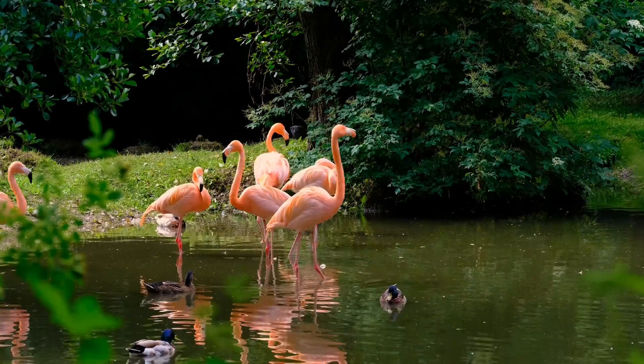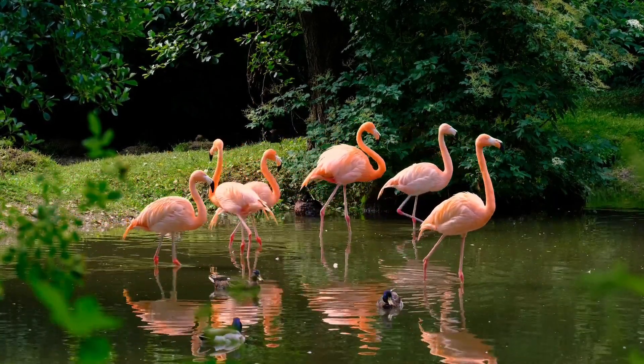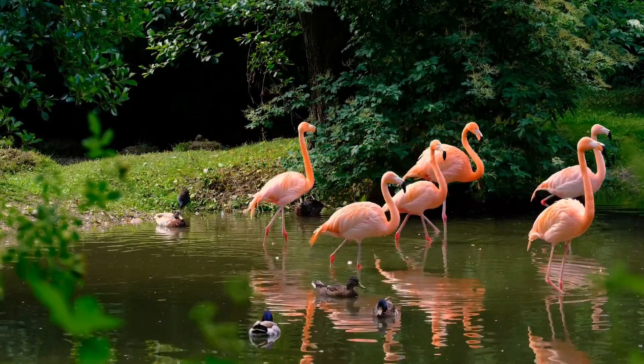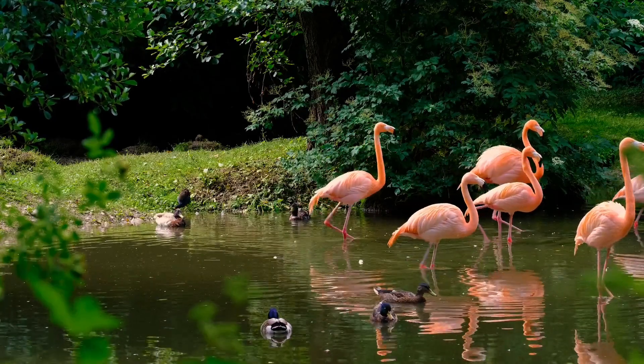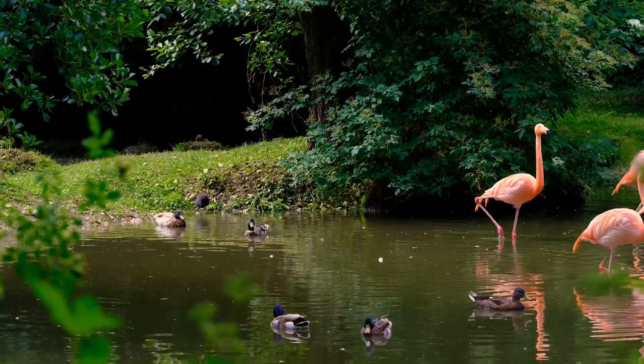Flamingo chicks are fed crop milk by both the male and female flamingo. Crop milk is a nutritious substance produced in the crop, a pouch in the bird's throat. Flamingos can live for up to 70 years in captivity.